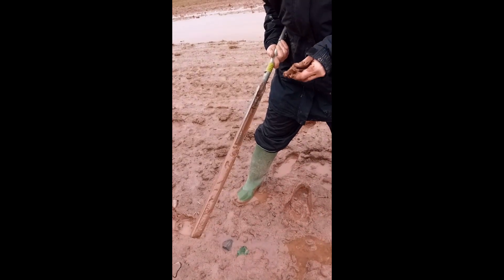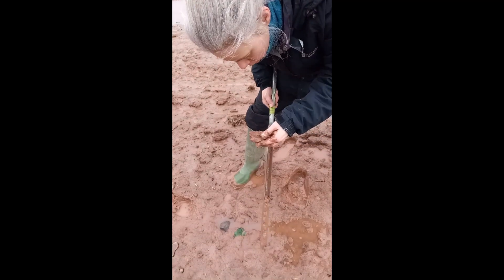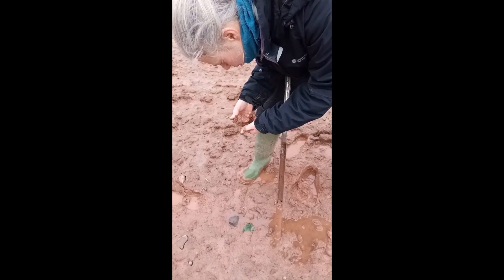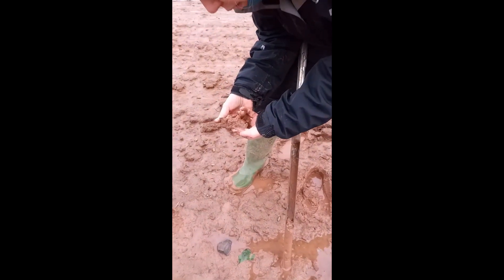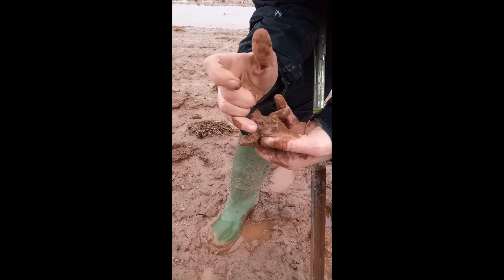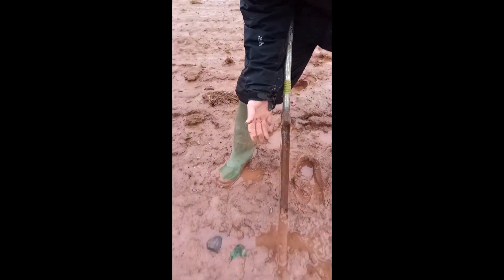I'm trying to see if there's any plants in there. I've got it down about half a metre, and there is plant material mainly. Can you see roots in there? That bit there that's black — it's not very clear because it's really muddy.